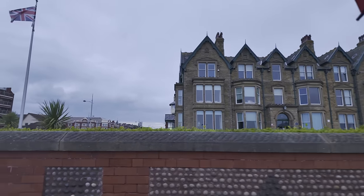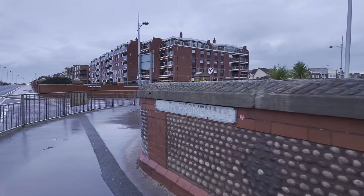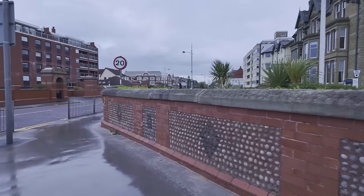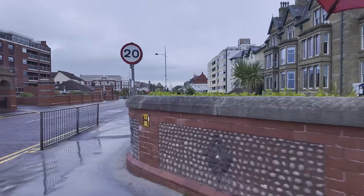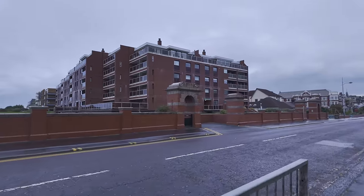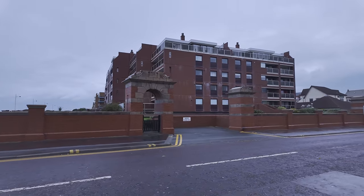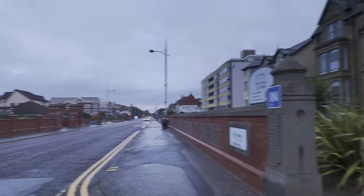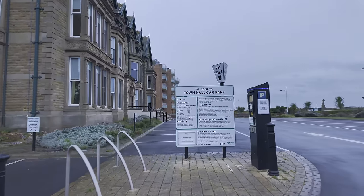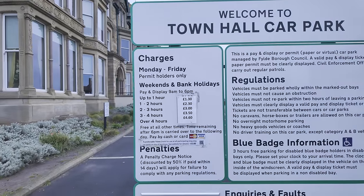Fylde Borough Council — sorry if my umbrella gets into the shot. I like the wall — look at that, that's fancy isn't it? You get quite a bit of that in St Annes: pebbled walls. They don't make them like that anymore. And if you look over the road you can see those gateways there — doesn't it look fancy? That's a gateway to what used to be the Majestic Hotel, which looked a bit like the Imperial from what I've seen in pictures. Parking here: one to two hours, two pounds thirty. I don't think that's too bad — cheaper than Blackpool.